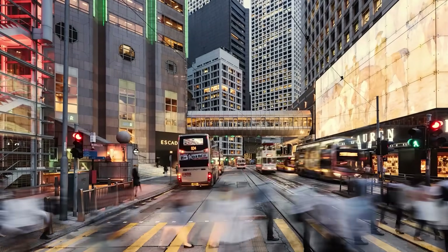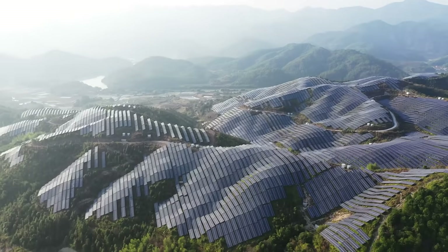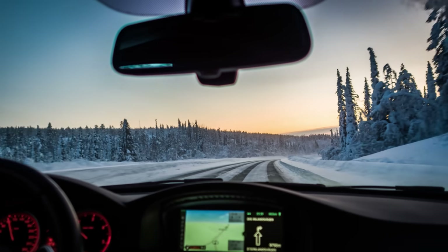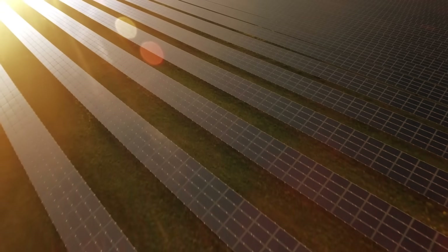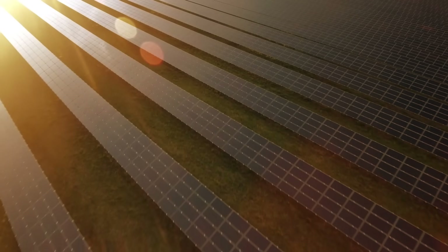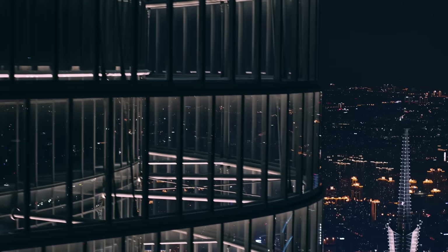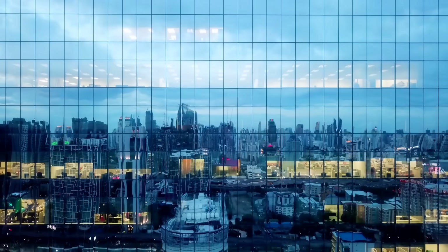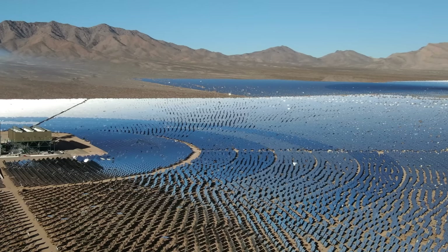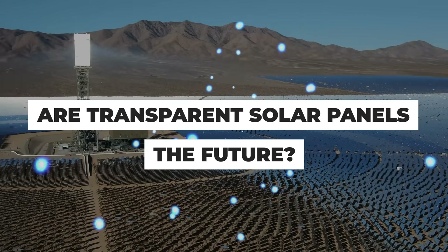A visionary new technology wants to upend the way we power society by harvesting solar energy from the windows on your home, the windscreen of your car, and even from the screen of your smartphone. Transparent solar panels can offer a clear solution to the problem of where to put new photovoltaic cells. The plan is, architects going forwards can simply coat the next generation of skyscrapers with high-tech panes of this groovy generative glass. Join us as we look into the potential for transparent solar panels to be the future of energy.